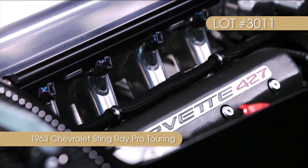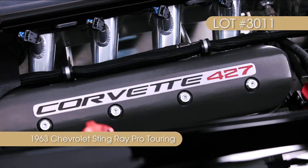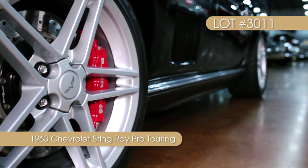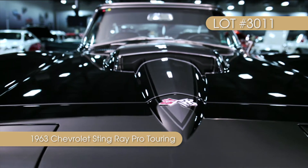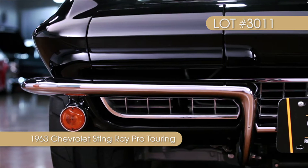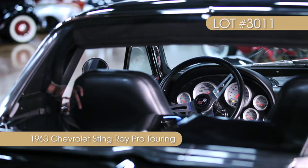This General Motors powerplant is a testament to the old rule: more cubic inches equals more horsepower. Behind the engine, an Exedy dual disc clutch engages a Rockland Standard Tremec T56. That six-speed transmission pushes power through a Denny's Chromoly driveshaft that's married to a billet pinion yoke.